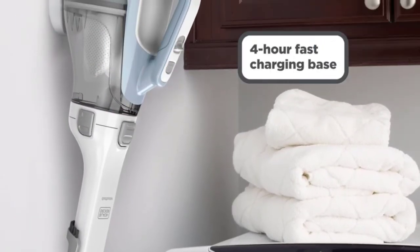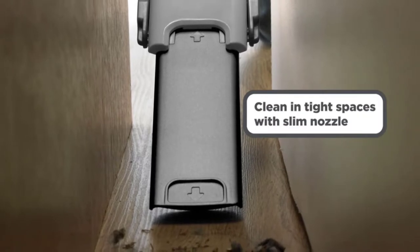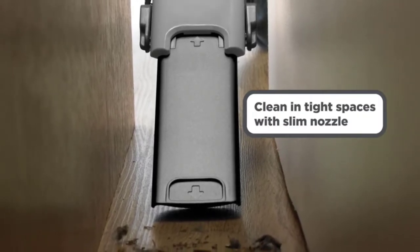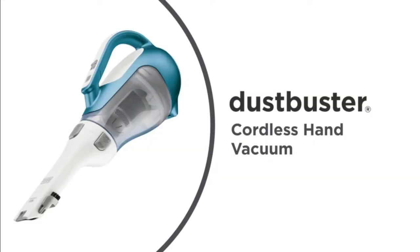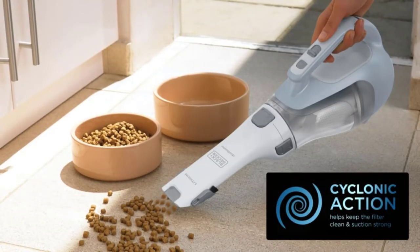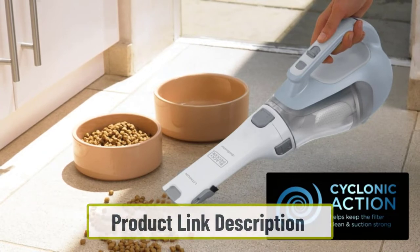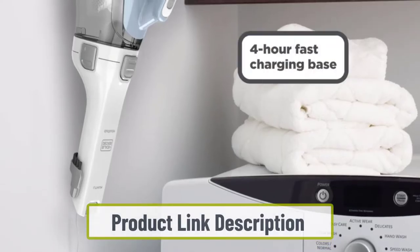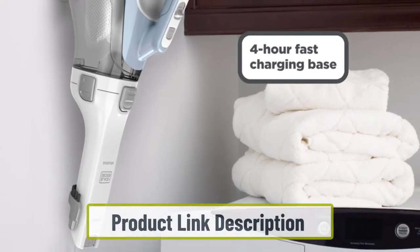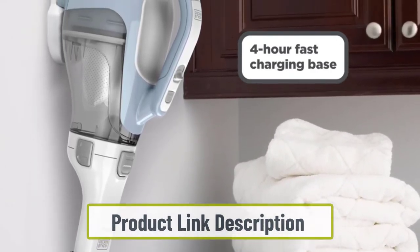Starting at number one: the Black+Decker Dustbuster handheld vacuum. With 2.6 pounds of weight and an excellent design, you are able to easily carry it around. Because of its slim nozzle and rotational capability, it can easily reach tight corners. This unit can be an excellent choice if you are searching for the best vacuum for your sofa. It has two different tips: needle nose tips, which are special for couches, and brush tips, which are best for furniture.